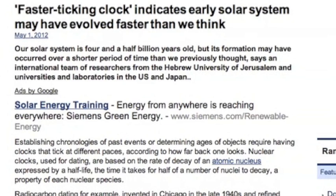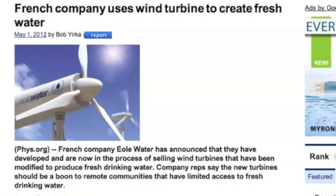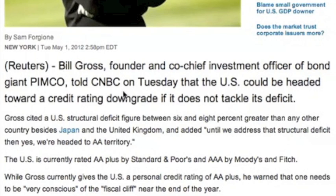Good articles today. This one about the early forming solar system is a good read. It's always good to see environmentally conscious business efforts — water from windmills here. Bill Gross isn't the only one saying the US may be downgraded credit-wise again, but he is a big fish with a bullhorn.